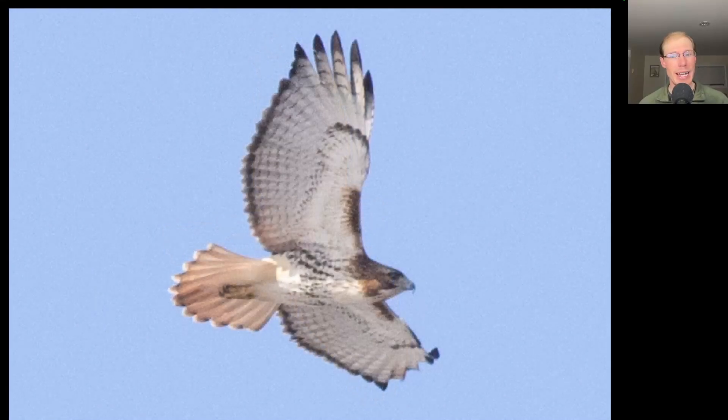Here we have an adult red-tailed hawk, and this one is sort of typical of what we would expect of red-tails. It's moderately heavily marked — you can see a belly band, you can see dark patagial bars, and the adults of course have that dark trailing edge to the wings and a red tail, maybe with a little bit of a band near the tip of the tail.